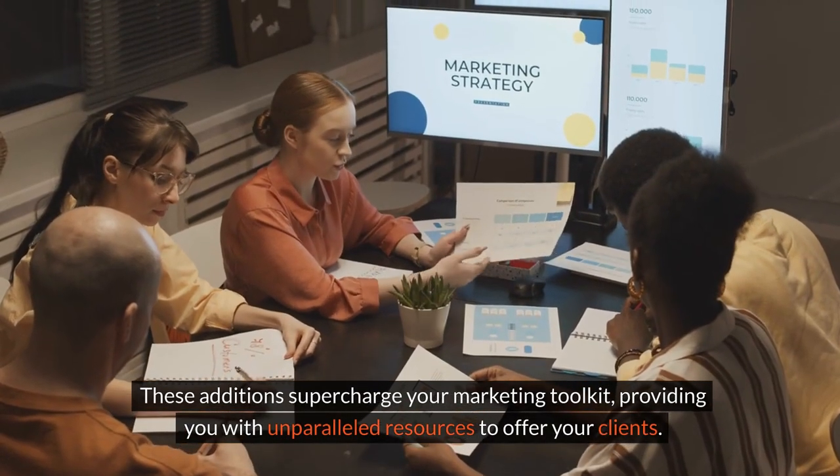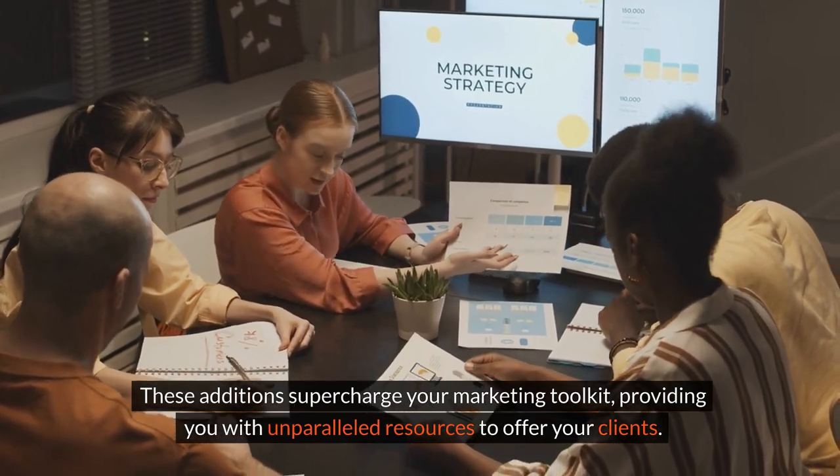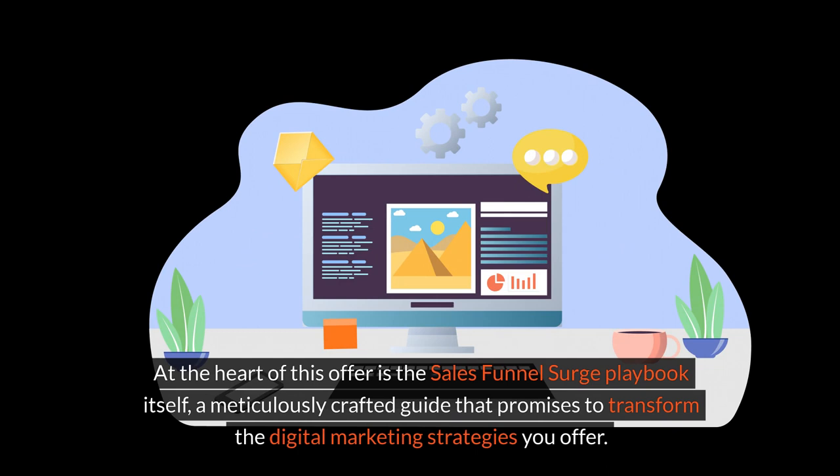These additions supercharge your marketing toolkit, providing you with unparalleled resources to offer your clients. At the heart of this offer is the Sales Funnel Surge playbook itself, a meticulously crafted guide that promises to transform the digital marketing strategies you offer.